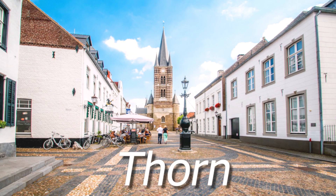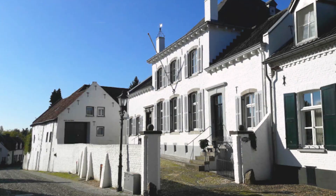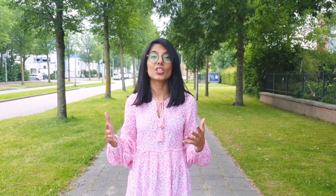Number 5 is Thorn, in the south of the Netherlands. This is a hidden gem — a white town where every house is painted white. There is a beautiful church established in the 10th century and the city is built around it. There are many cafes where you can enjoy traditional Dutch food. You will not feel like you are in the Netherlands here. We have made a whole video about this place — please check it out!